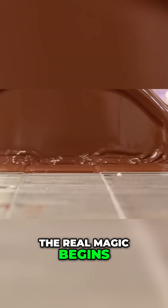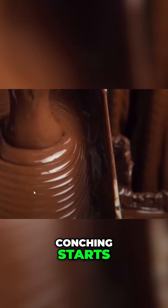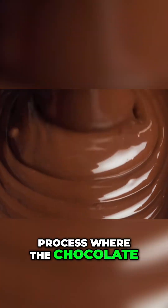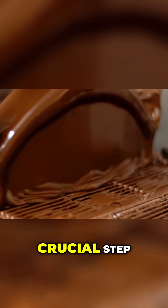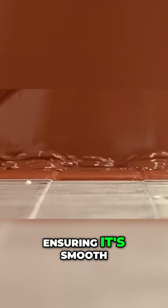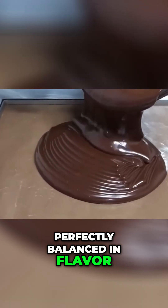Next, the real magic begins. The cocoa mass is mixed with milk and sugar, and the process of conching starts. Developed by Swiss chocolatier Rodolphe Lindt, conching is a kneading process where the chocolate mixture is stirred and aerated. This process can last hours or even days, but it is a crucial step. It refines the chocolate's texture, ensuring it's smooth, creamy, and perfectly balanced in flavor.